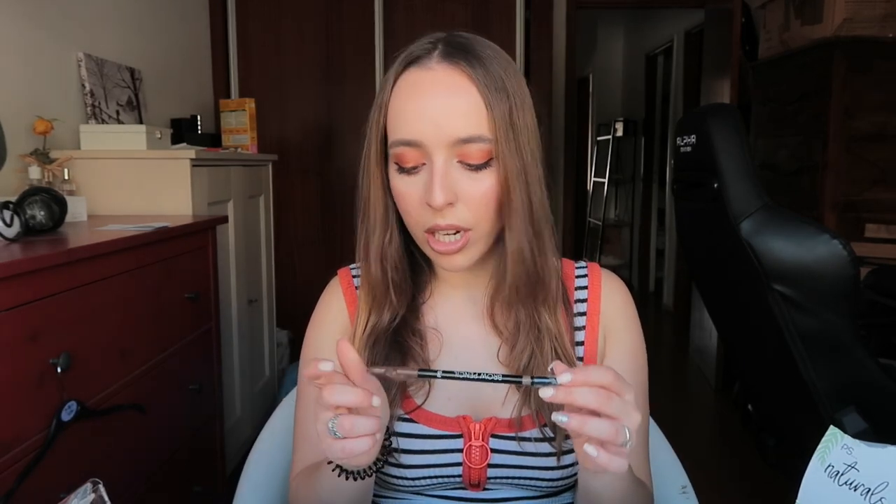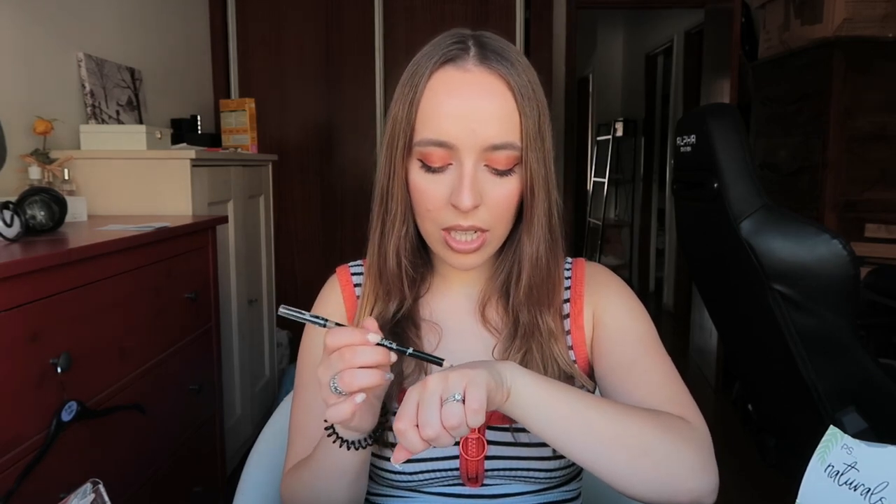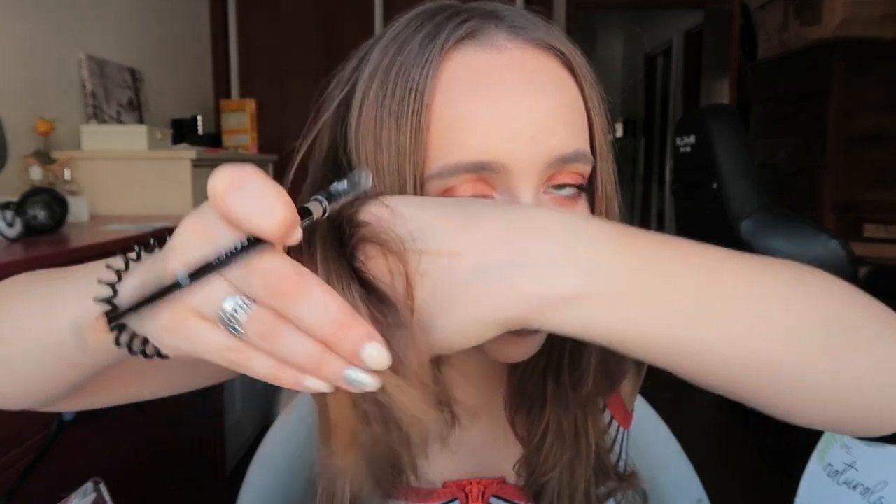Next I got three bath bombs for one euro fifty — one has a heart in the middle, one is multicolored, and one has a 'P' design. I like taking baths from time to time and we don't have a Lush here in north Portugal, plus they are so expensive, so this is a nice way to make bath time a little cooler and prettier. I also got the brow pencil in the shade blonde — a very good shade for me, matches my hair and brows well. It comes with a sharpener on the tip and a spoolie, and it was one euro fifty.